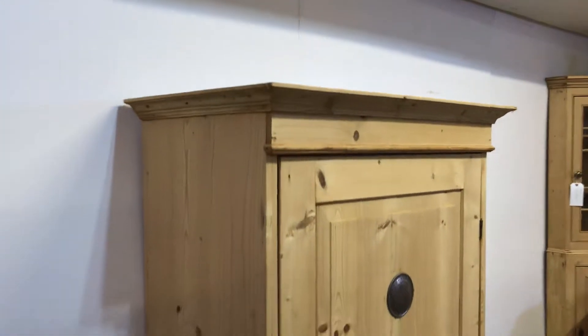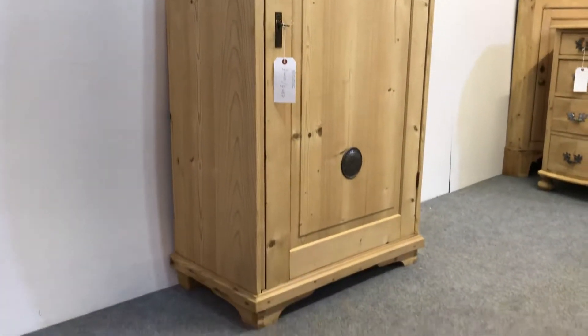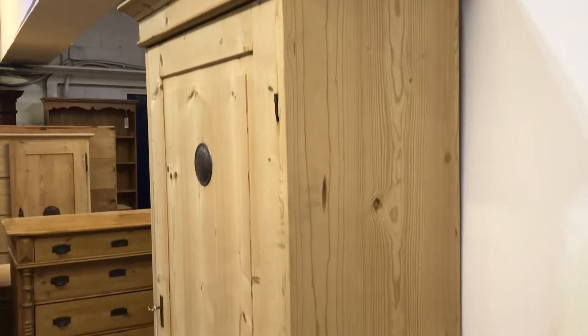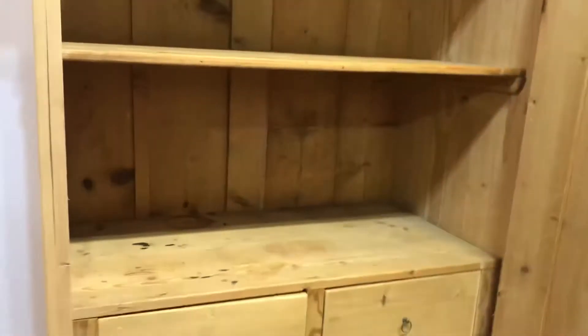It's nice and clean and tidy, currently in the bare wood having been stripped recently.